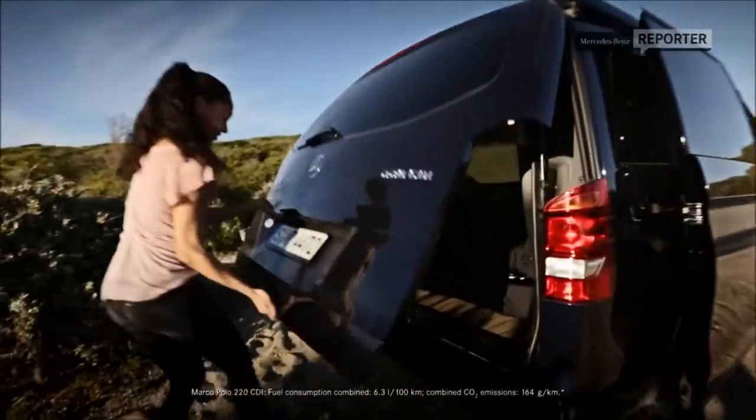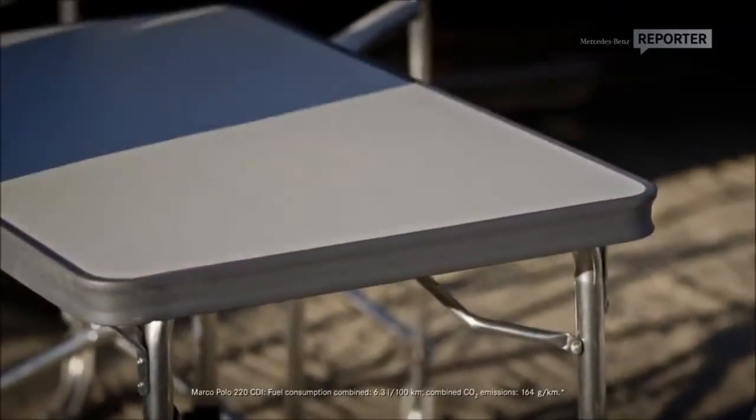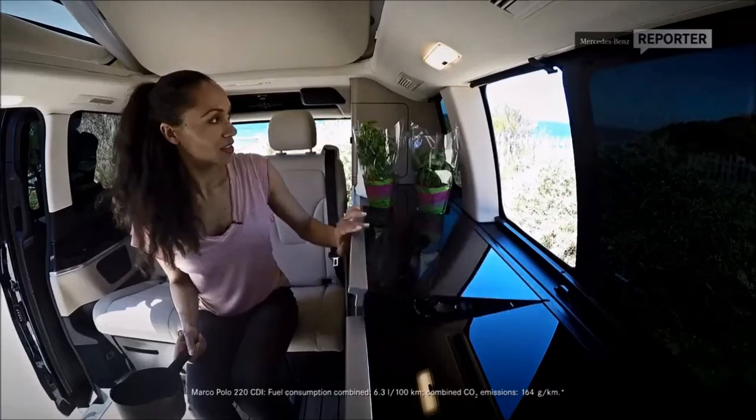I am about to get nice and comfy right here. Thankfully the Marco Polo does come with some outdoor camping equipment as standard. But first things first, I'm going to get my cook on now. And lucky us, we do have a fully functional kitchen.